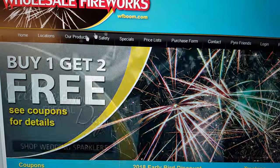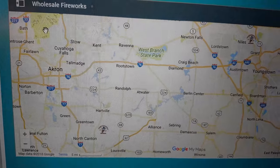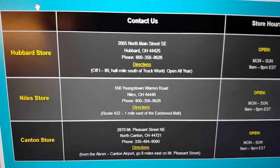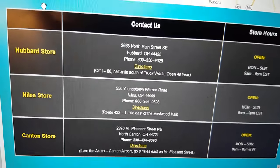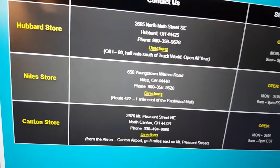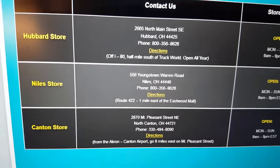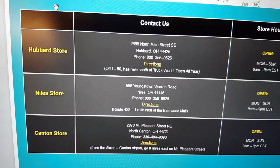Let me show you the location of the store. Here's a map of central Ohio, maybe a little bit north — there's the Akron area. They have three locations: a store in Hubbard, Ohio, and Niles, Ohio, which are not that far from each other, maybe 10 to 20 miles apart and close to the Pennsylvania border. The Canton store is pretty much toward the middle of Ohio, right between Lake Erie and Columbus.